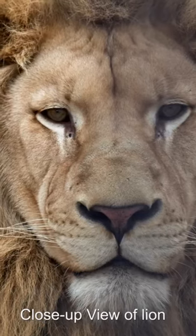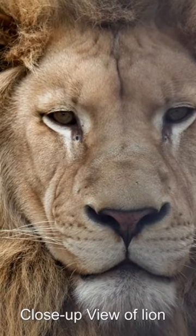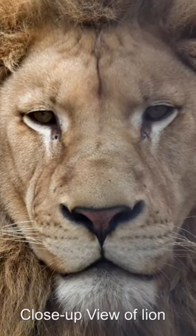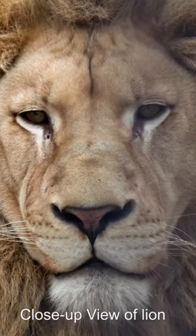The lion is a large cat of the genus Panthera, native to Africa and India. It has a muscular, broad-chested body, short rounded head, round ears, and a hairy tuft at the end of its tail. It is sexually dimorphic; adult male lions are larger than females and have a prominent mane.